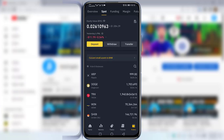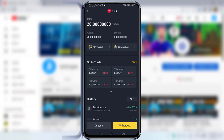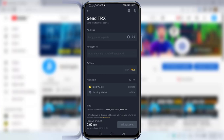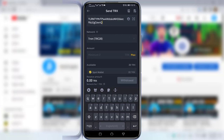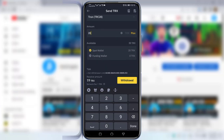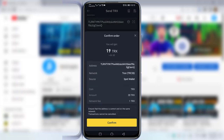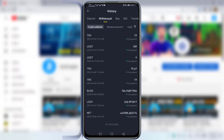I will transfer 20 TRX from my Binance to this website. I go to TRX on Binance and click on Withdraw, then 'Send via crypto network.' I enter the wallet address, select the TRC-20 Tron network, set the amount to 20 TRX — I will receive 19 TRX after fees — and click Confirm. You can see the withdrawal is processing; it will take some time to complete.